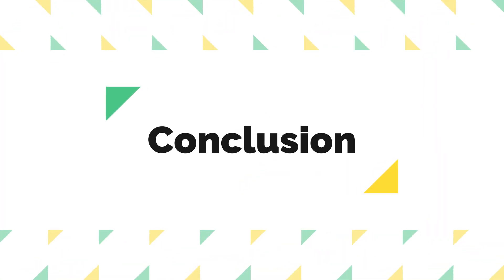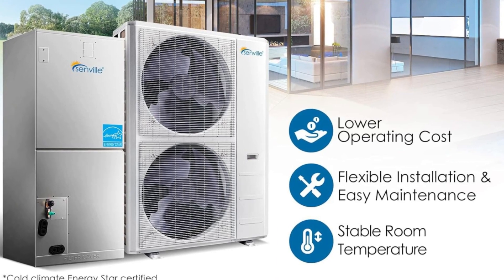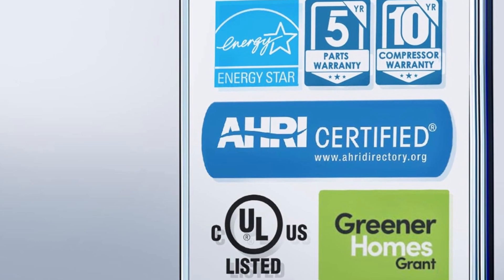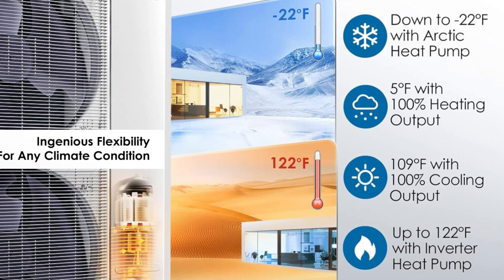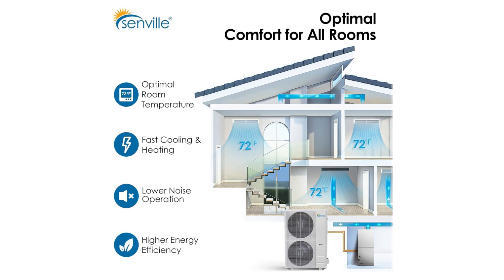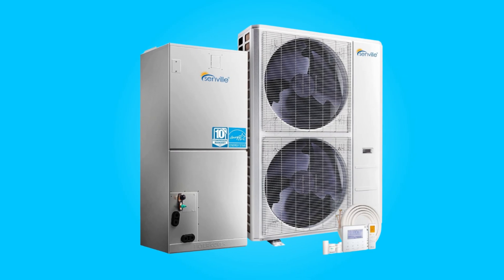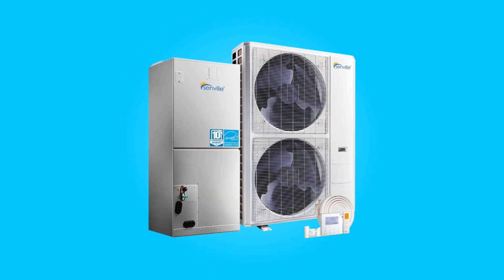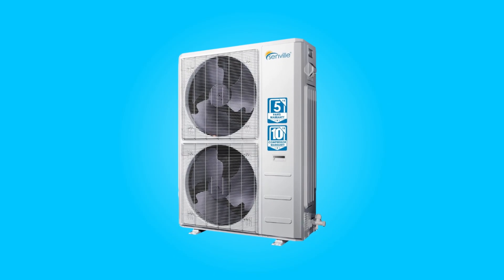The Senville 3-Ton Central Air Conditioner Heat Pump Split System emerges as a reliable and high-performance choice for those seeking to enhance their central air conditioning experience. Its transformative efficiency, powerful cooling and heating capabilities, coupled with its durable construction and warranty assurances, make it a noteworthy investment in the realm of home and commercial climate control. Say goodbye to outdated systems and welcome a new era of comfort and efficiency with this system.